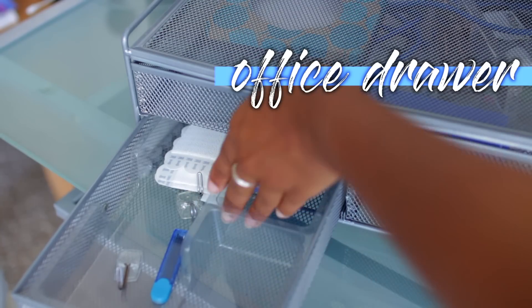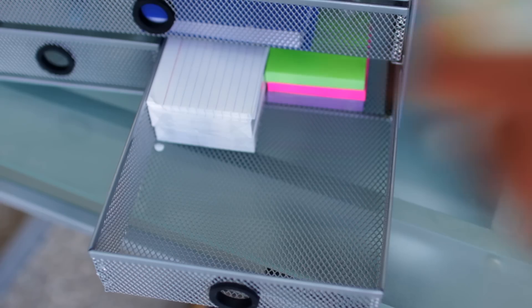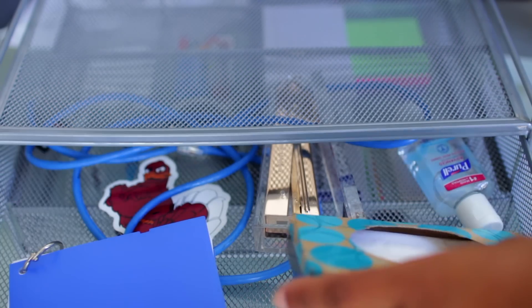Also get a drawer unit for all your office supplies. You can get this from places like the Container Store or Target for really cheap. I'm just putting note cards, glue, hand sanitizer, and things of that sort in there.